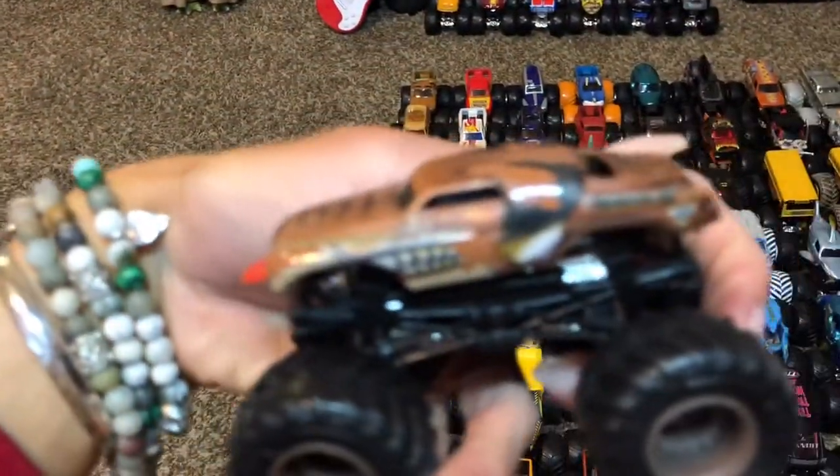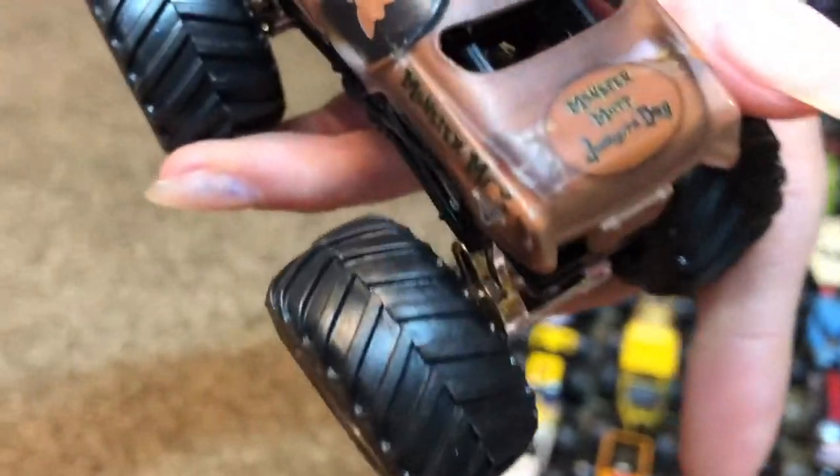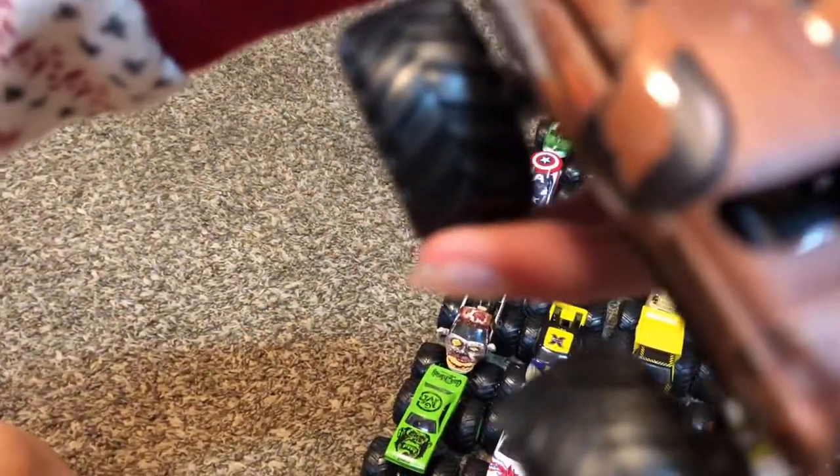A lot of these come in two-packs. The old school monster truck — Wild — his name is, oh I can't read that.